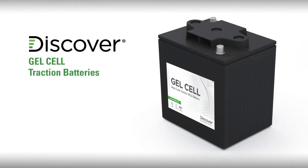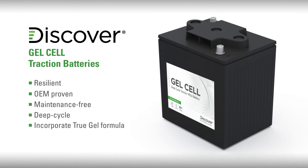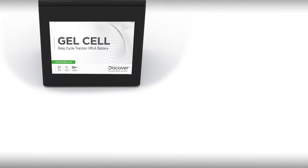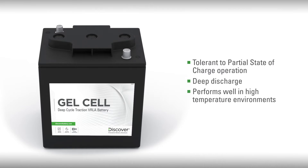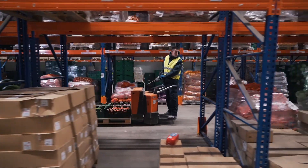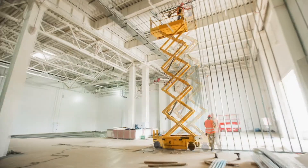Discover gel cell batteries are a resilient and OEM-proven maintenance-free deep cycle battery incorporating Discover TruGel technology. Unlike flooded and AGM batteries, gel cell batteries are most tolerant of partial state of charge operation, deep discharge, and perform well in high temperature environments. Let's take a look at why our gel cell batteries are the superior choice for your deep cycle application.